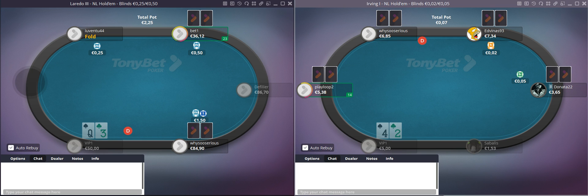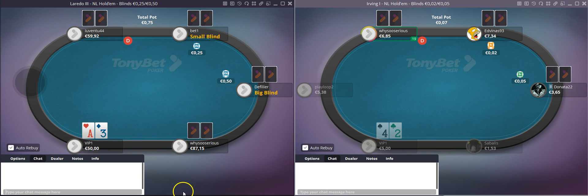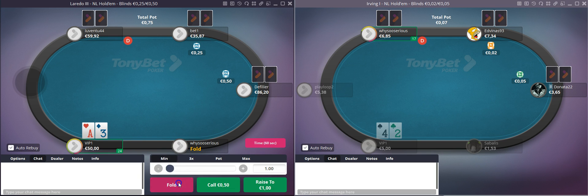Make sure you do sign up to Tonybet — up to 80% rakeback every week, a monstrous deposit bonus, and a free 10-euro tournament ticket when you create an account with us. You can do so via the link in the comments below.